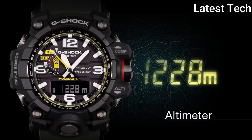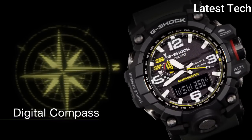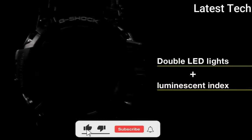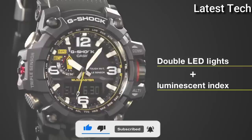The following features are equipped: glowing hands, glowing markers, screw-down crown, radio-controlled world time, compass, barometer, altimeter, thermometer, chronograph, countdown timer, alarm, power reserve indicator, perpetual calendar, backlight, date, day, month.